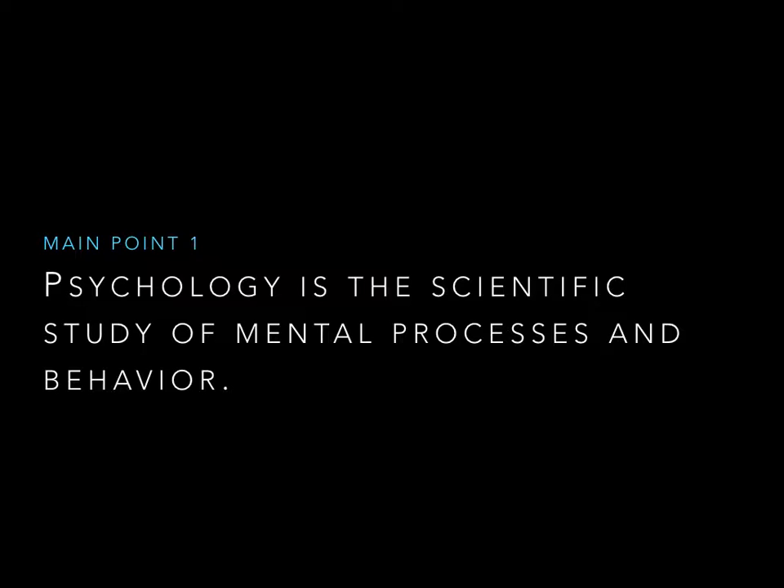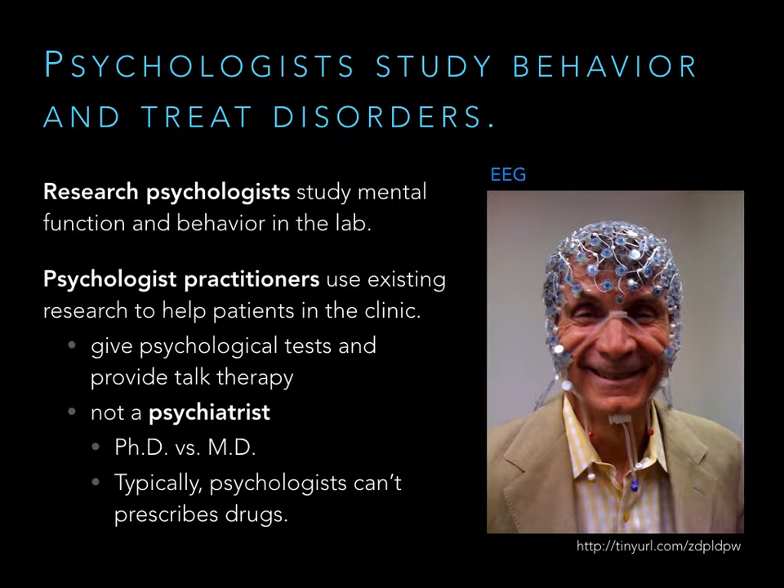In simple terms, psychology is the scientific study of what's going on in our head and why we behave the way that we do. There are two different types of psychologists. You have your research psychologists, who study either mental processes or behaviors in a laboratory setting. Their goal is to understand how our mind works and why we behave a certain way, and they'll do this with a variety of methods.